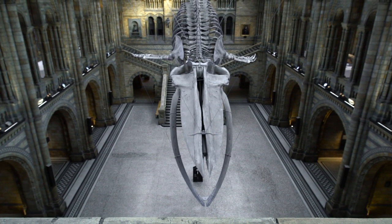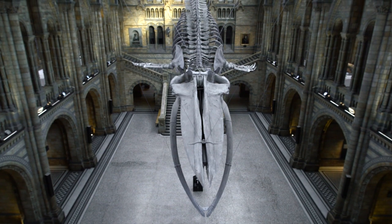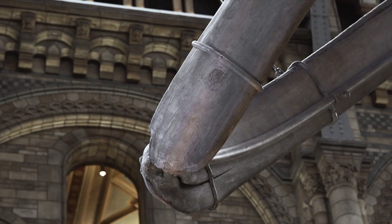The toothed whales and dolphins include things like the huge sperm whale, which most people are familiar with. The baleen whales include animals such as the blue whale, the fin whale, the humpback, and they have a very specialised mechanism for feeding.